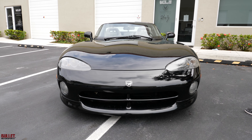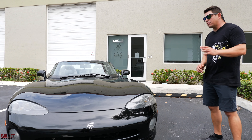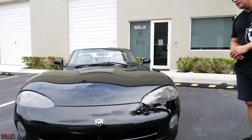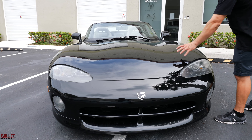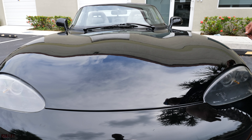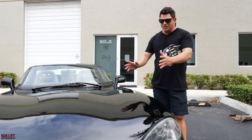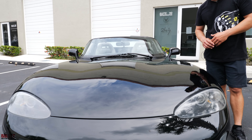I'd rate the exterior condition a 7.5 to 8 out of 10 — shows extremely well, 32 or 33,000 original miles. It has had paint work; we painted the front nose. The only reason we did that is there was a crack right here, a small crack, and if you look at the Carfax you're going to see where that happened. They never repaired it, we finally did it — it looks beautiful, paint matches perfect.